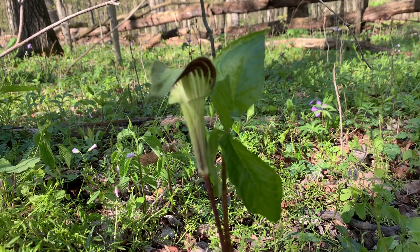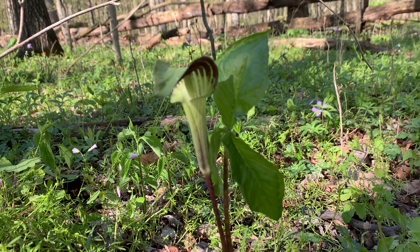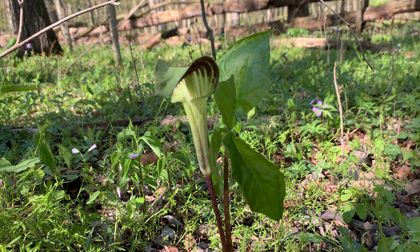This is related to the skunk cabbage and the green dragon — it's in the Araceae family. There are a lot of domestic species that are kind of related to this, and to the top of my head I can't remember what some of the cousins are that you can typically buy at Lowe's, Menards, or any garden store.